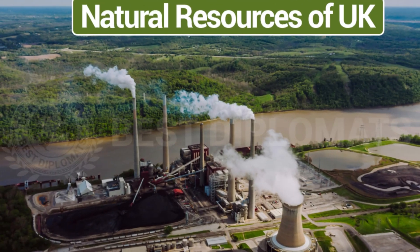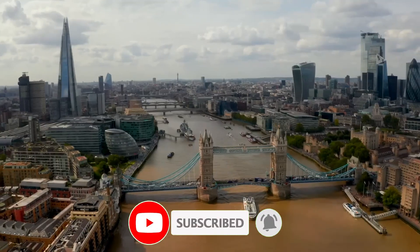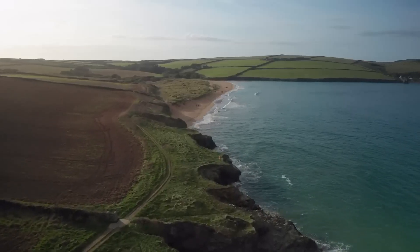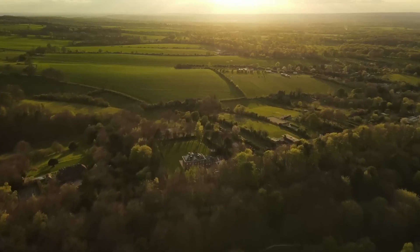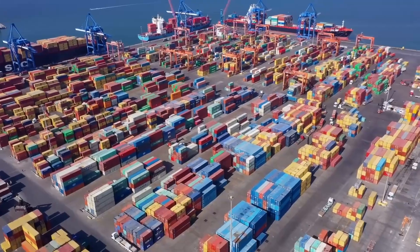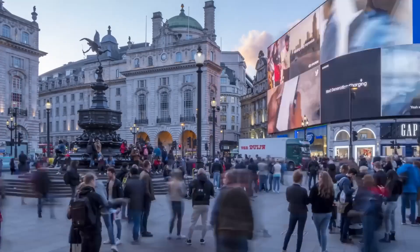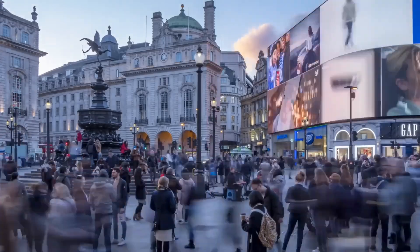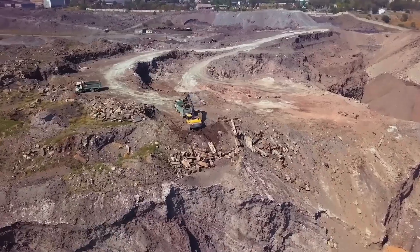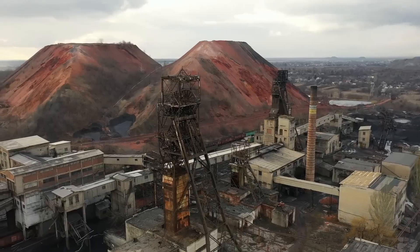The United Kingdom's natural resource reserves have recently received a monumental boost. This development is set to help address the country's pressing concerns — dwindling reserves of critical resources such as oil and gas, and faltering export rates. The discovery promises to add a staggering $130 billion to the economy over the next 50 years. What makes this story even more fascinating is the resource itself, virtually unknown to most Britons, and the innovative, almost invisible mine being constructed to extract it.